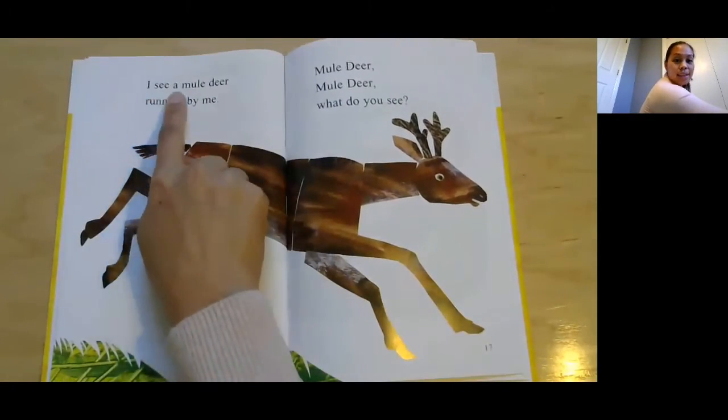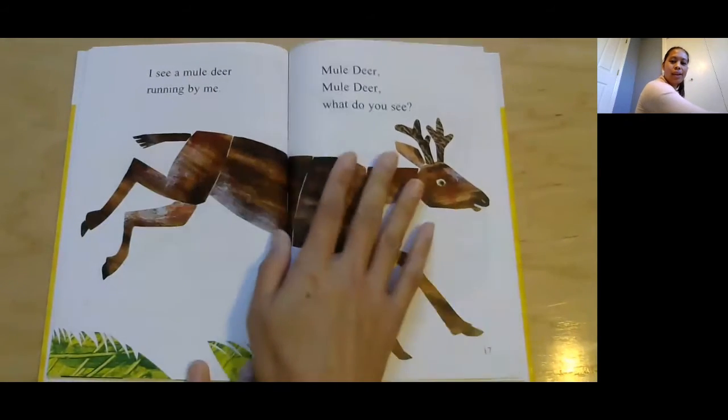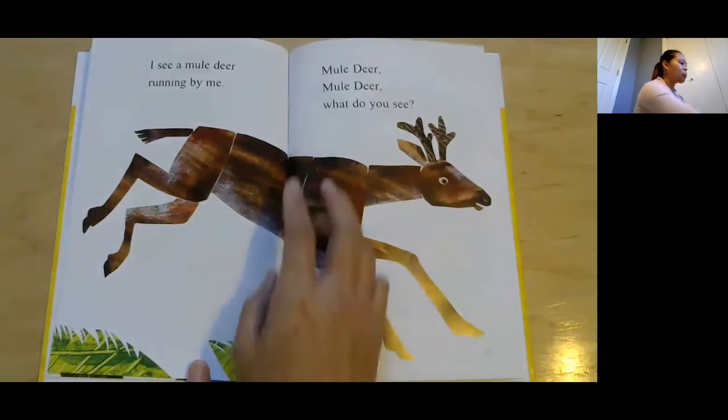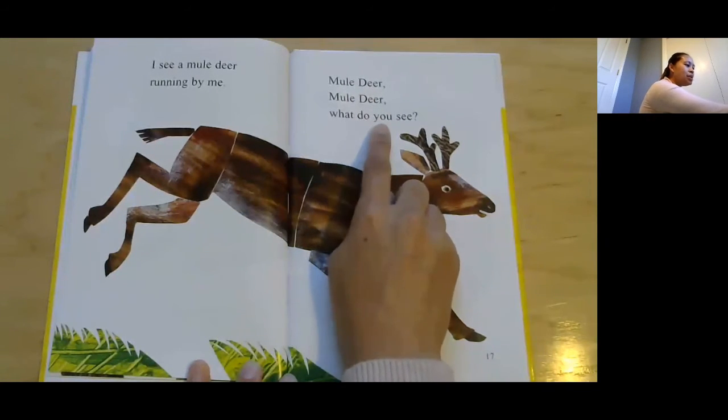I see a mule deer running by me. There's a deer — is that a mammal? Yes, it is also covered in fur. Mule deer, mule deer, what do you see?